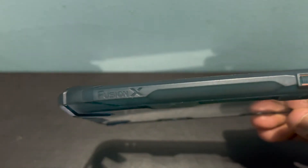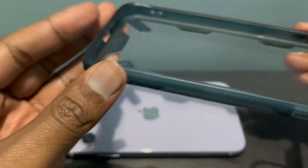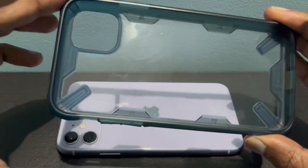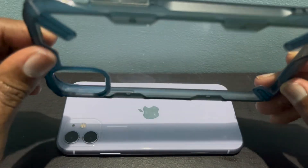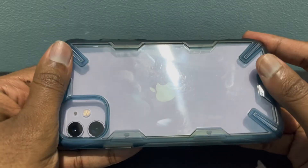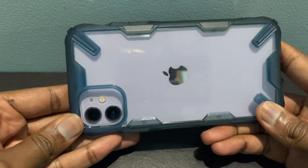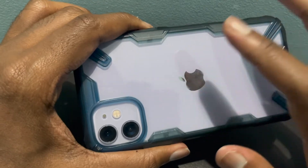This case has protected my iPhone 11 so many times. It is made by a company called Ringke — you can see here it says Fusion X, and it's made in Korea. This case is really good. It offers good protection; I've dropped my phone many times and this case has been wonderful. Furthermore, the transparency on the back gives a good look so you can showcase your iPhone color with the logo.